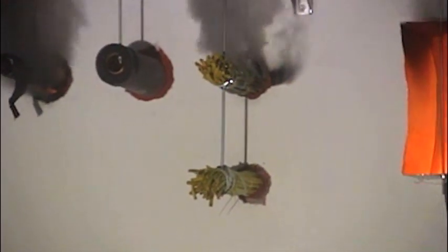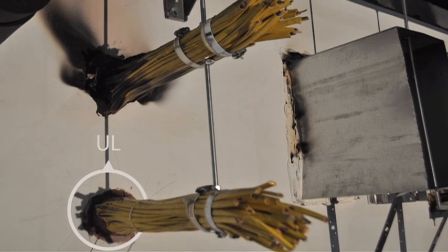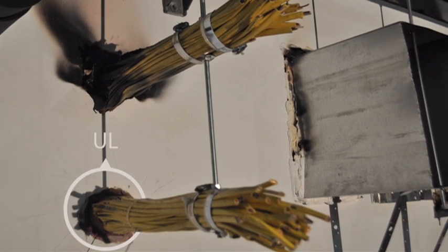For the tested cable bundle scenario, the non-compliant installation resulted in a considerable amount of smoke passage within a short time, due to the fact that fire stop putty listed as part of some tested cable penetration systems was used in a way that did not fully meet the tested system's installation requirements.